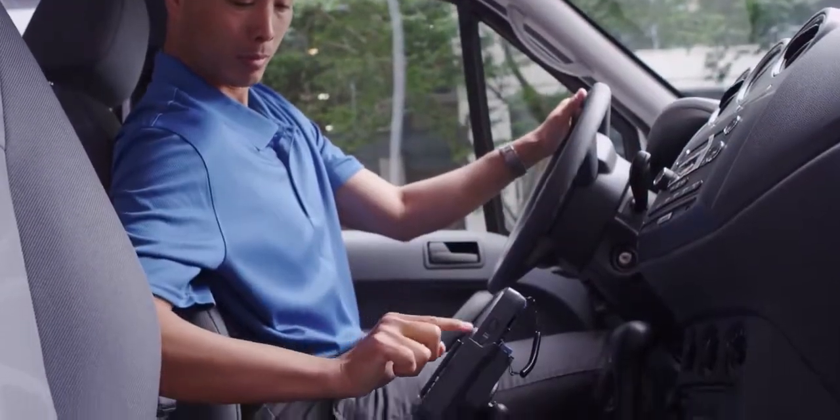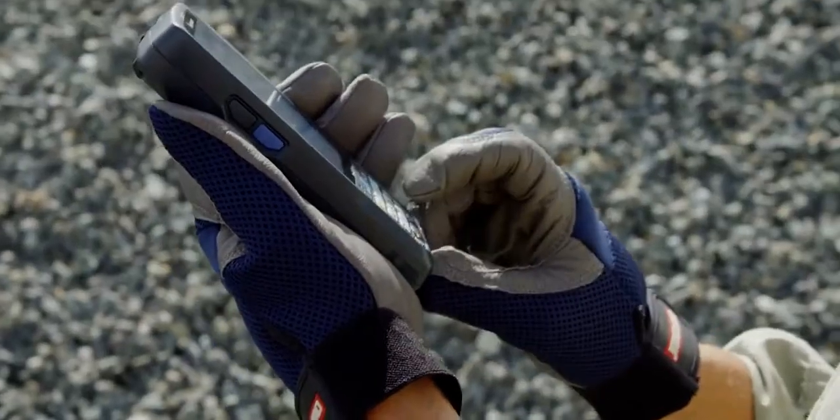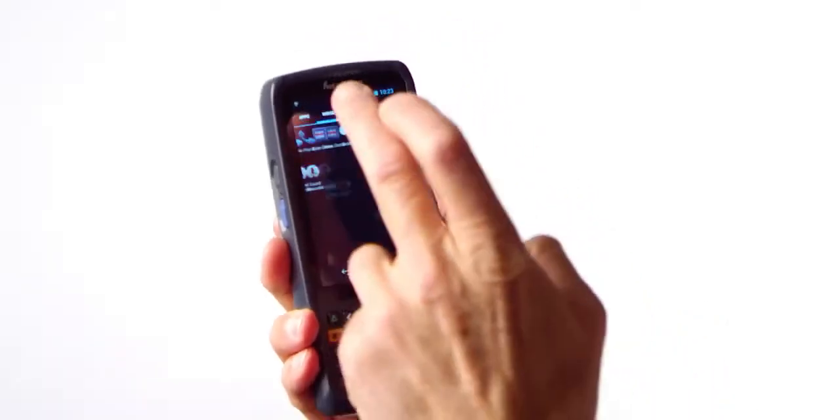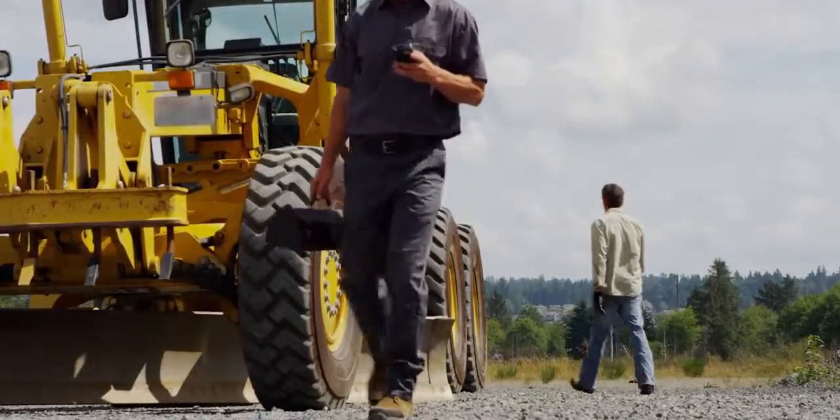The resistive multi-touch functionality allows workers to use finger gestures even when they're wearing gloves, letting them quickly navigate the interface. All of this makes it the perfect companion for the highly mobile worker.